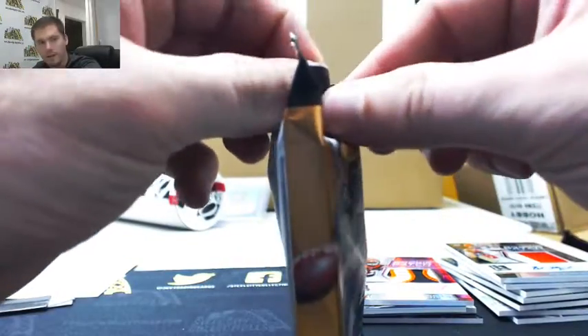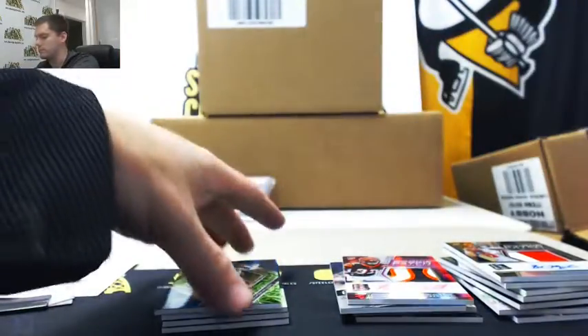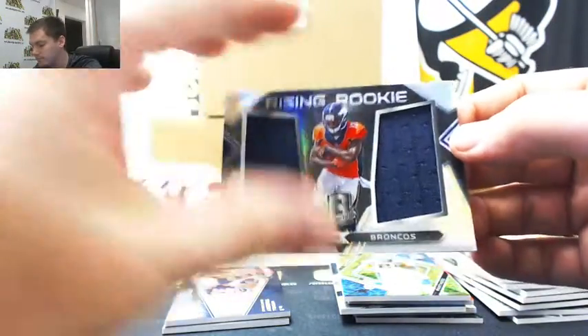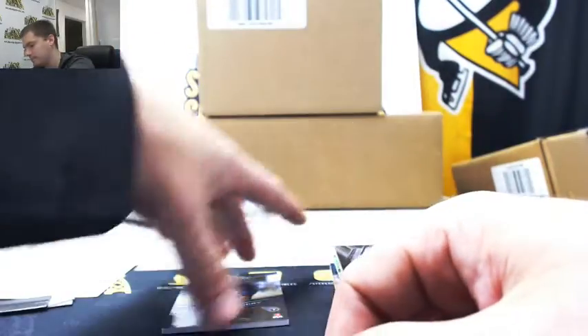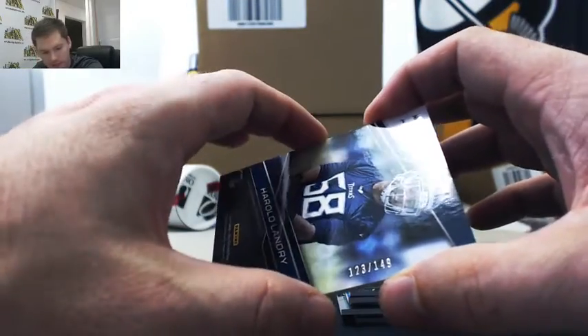Let's go on to our fourth and final pack. Christian McCaffrey, 18 of 30, going to Brad. DeSean Hamilton, 37 of 199, going to Jared. Mitchell Trubisky, Cornerstones Jersey, 37 of 199, going to Jared. And Harold Landriotto from Boston College, 123 out of 149, going to Jared.